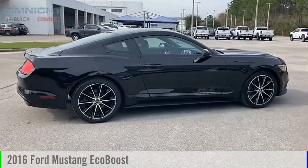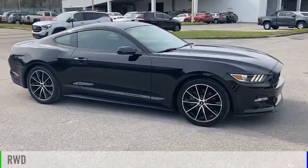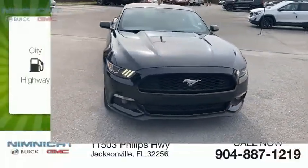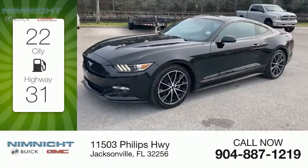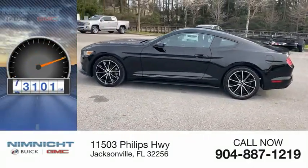Come test drive the 2016 Mustang. This vehicle is powered by a rear-wheel drive, four-cylinder, 2.3-liter engine. Great fuel efficiency saves you money by requiring fewer trips to the gas station. This vehicle has less than 75,000 miles.